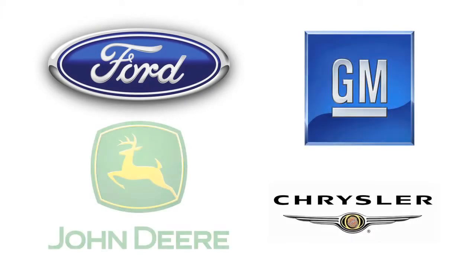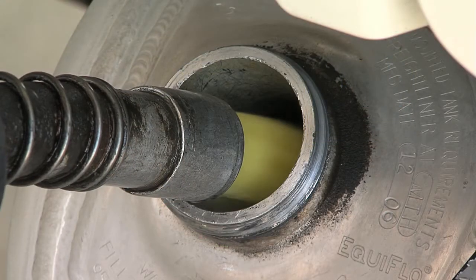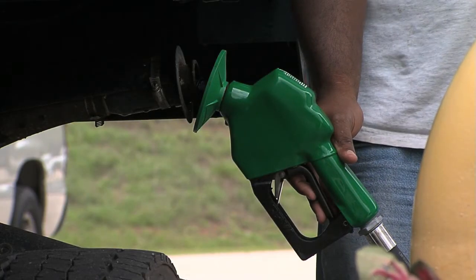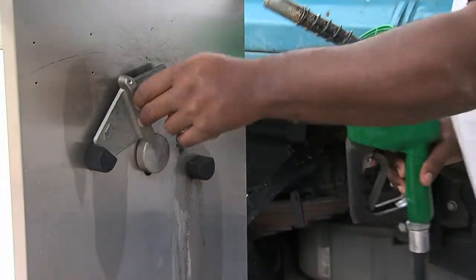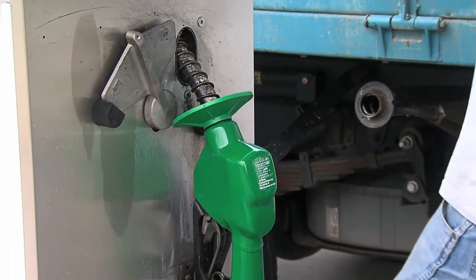Virtually every diesel engine on the market today can use cleaner-burning biodiesel without any vehicle modifications. Soy biodiesel helps extend engine life and offers diesel users better performance due to its higher cetane level. Biodiesel also has more lubricity than low-sulfur diesel, and it's the safest fuel to use, handle, and store.